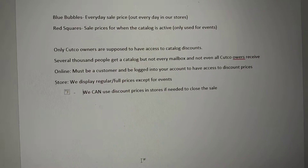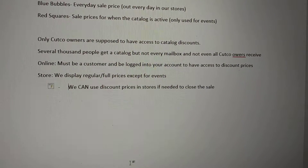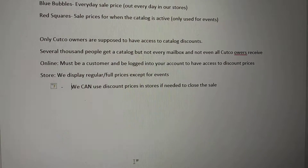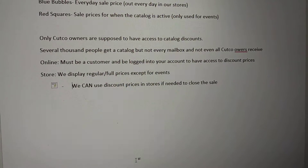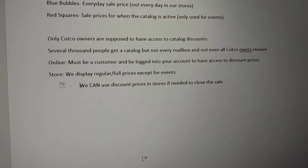Several thousand people will get an actual catalog, but that's it. Online, when you go to shop for Cutco, you must be a customer and be logged into your customer account in order to have access to the discount prices. If you're a Cutco owner and go to Cutco.com but don't log in, you will not see any sales advertised. Once you log in, you'll have access to all of the discounts.